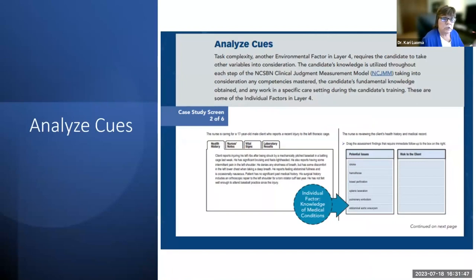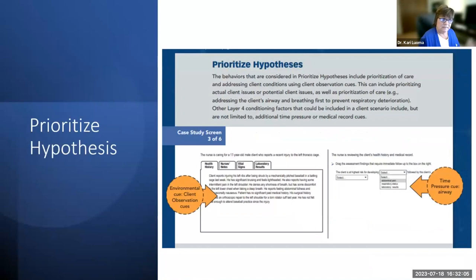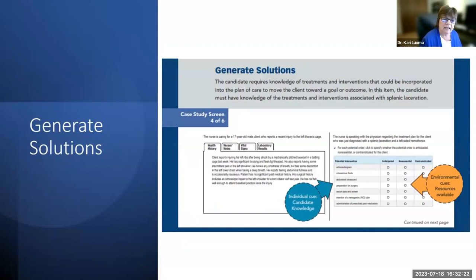Case study screen two of six shows analyze cues. You consider individual factors — knowledge of medical conditions — and task complexity. In prioritizing hypotheses (screen three), you look at environmental and client observation cues from the health history and time pressure cues to determine what you need to do first, using a closed drop-down question. For generating solutions (screen four), individual candidate knowledge and environmental cues about available resources are considered.